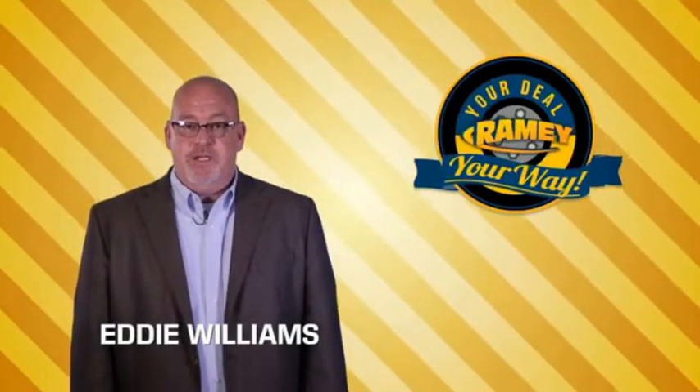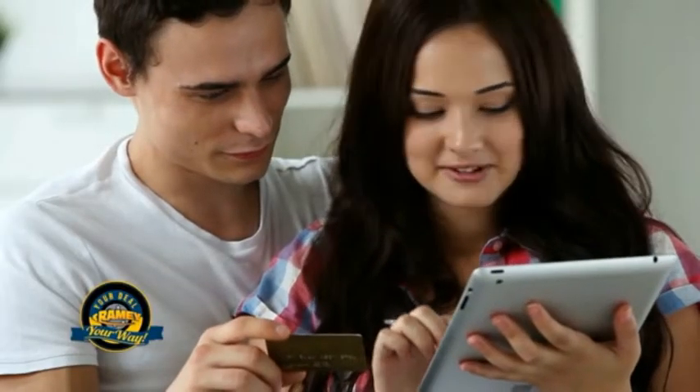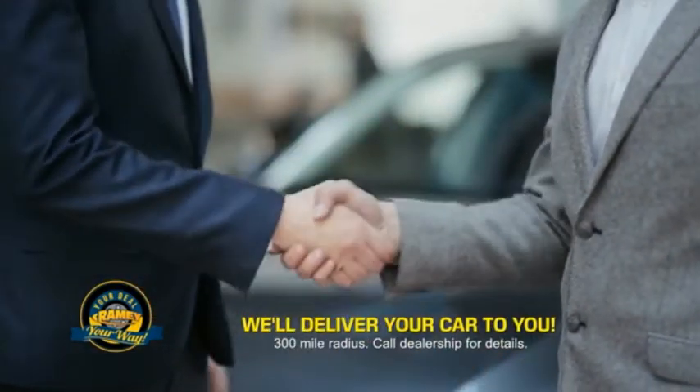Times are changing. We're still doing the deal, just better. Now you can shop online and do your deal your way — from shopping to valuing your trade and negotiating a price. You can do it all from home. Rainy is making your deal easier and giving you the most convenient car buying experience around.